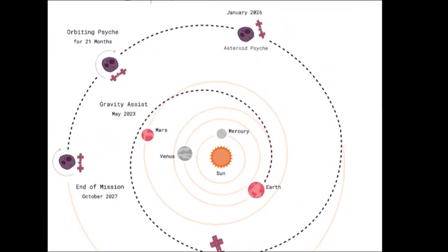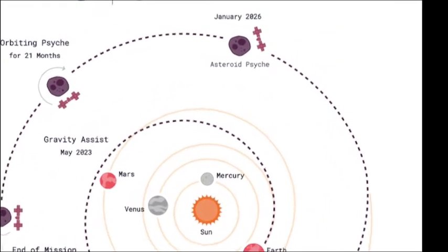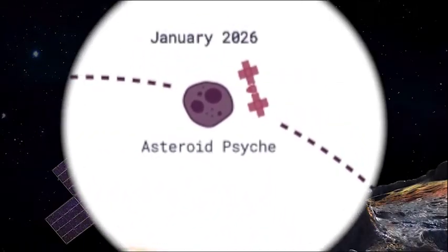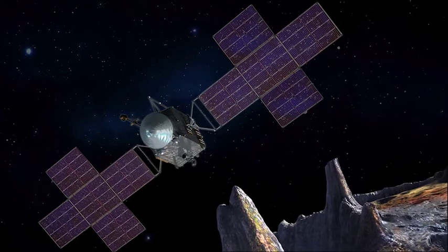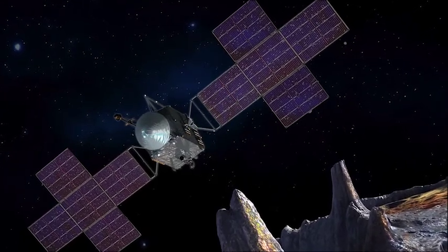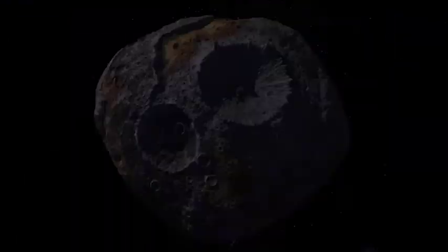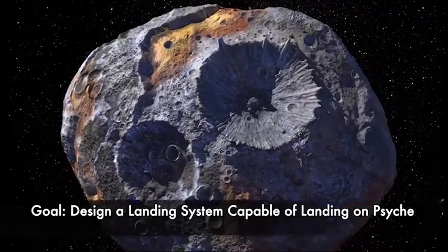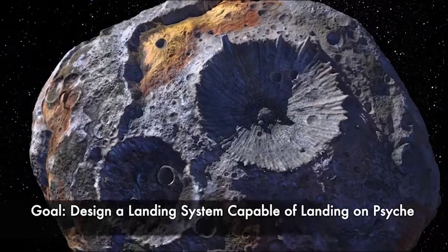The Psyche Mission is an orbital mission set to launch in 2022 and arrive at the asteroid in 2026. Imagining that in the future scientists and engineers will be interested to learn more about this metal world and propose subsequent missions, our team is challenged with designing a landing system capable of safely landing on the asteroid Psyche.